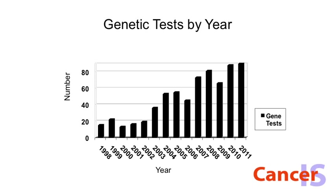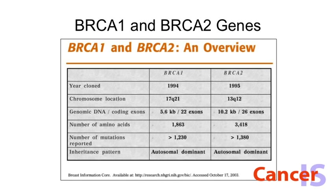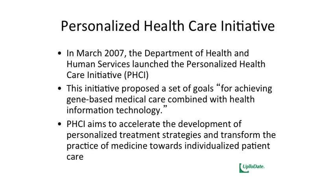Getting back to personalized health care — our US government, the Department of Health and Human Services, wants us to do more personalized, gene-based therapy. There's a big initiative around that.